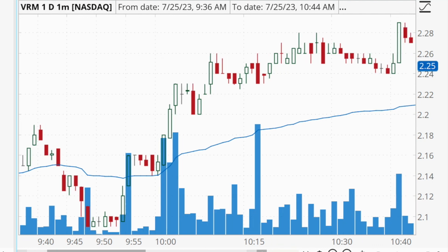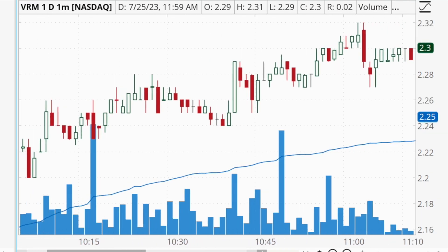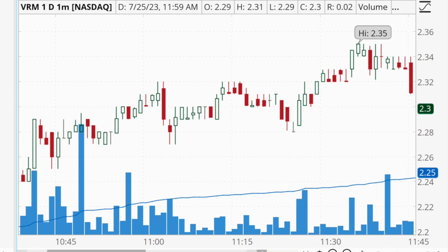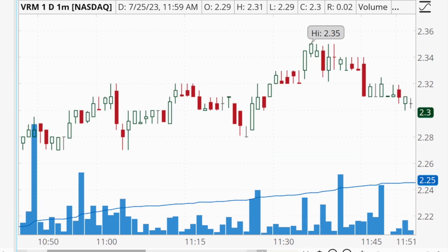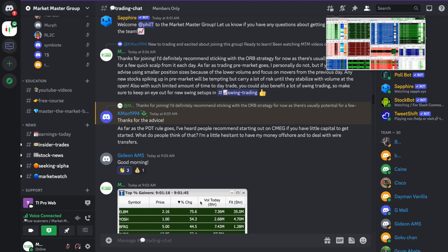VRM ended up being a really nice mover, climbing higher and higher. I locked in profits up in the $2.30s, ending with a total profit of $830 on that trade. That brought my total profits for the day to $741.